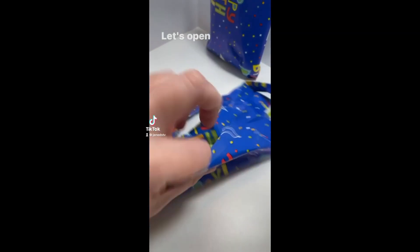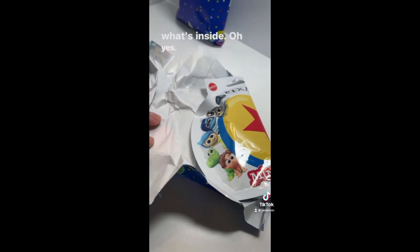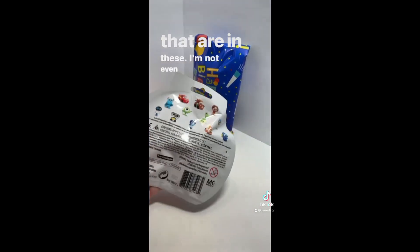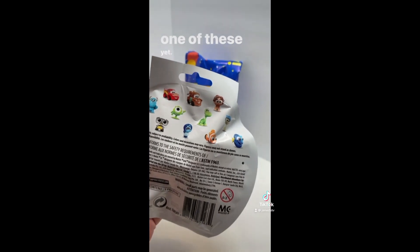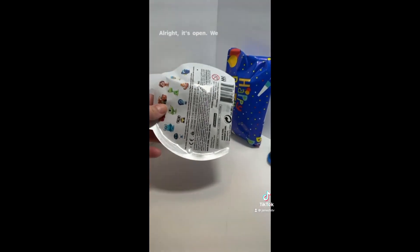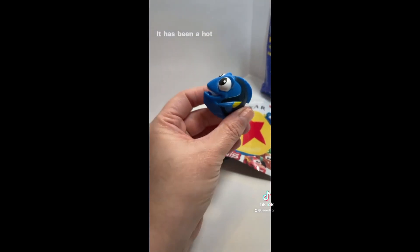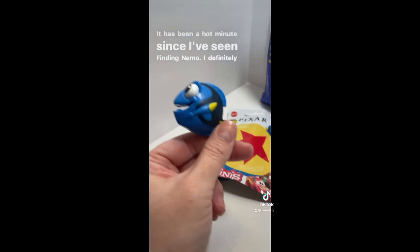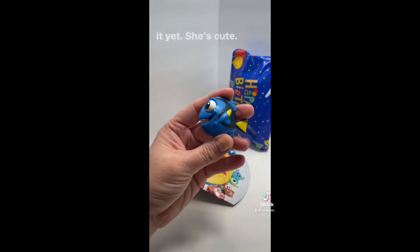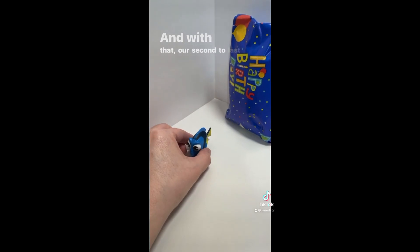We got one of the Pixar minis - look at all the movies that are in these. I'm not even sure I've opened one of these yet. I think I want Monsters, Inc. We found Dory! It has been a hot minute since I've seen Finding Nemo. I definitely did see Finding Dory though - that one was a really cute movie if you guys haven't seen it yet. She's so cute, look at her face, she's so happy. And with that, our second to last toy is open.